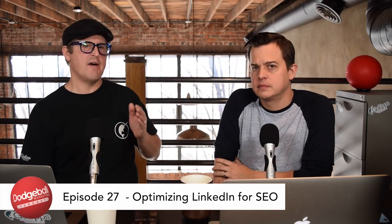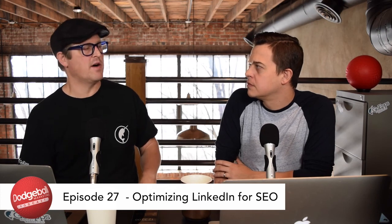Whatever your marketing face is, have everything really clean, tight, and populated on your LinkedIn profile.